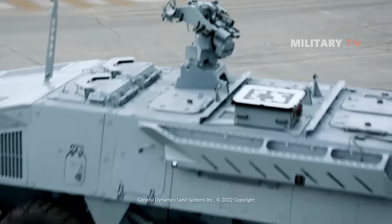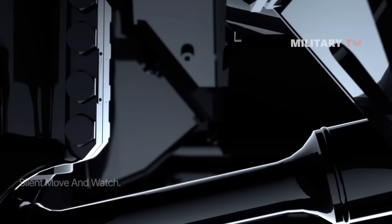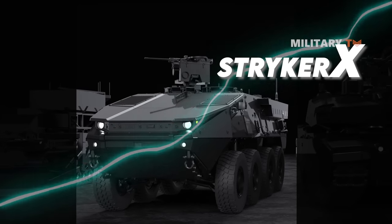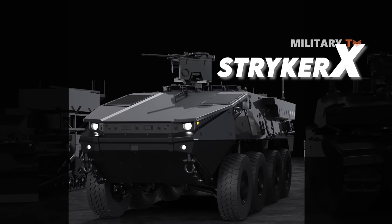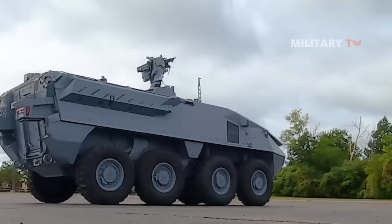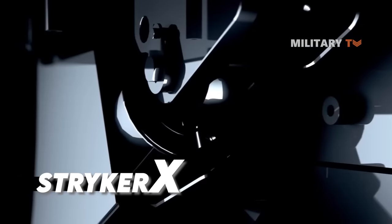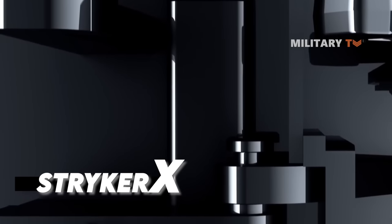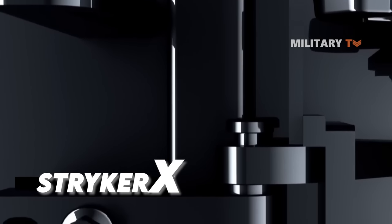GDLS is surprisingly introducing a brand-new hybrid variant in the Stryker family, the Stryker X. The design of the Stryker X is very much influenced by the notion that military vehicles in warfare are a big contributor to increased greenhouse emissions, which led to climate change.